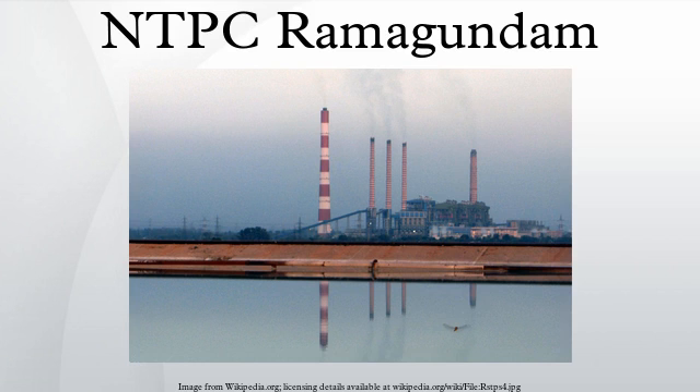NTPC Ramagundam, a part of National Thermal Power Corporation, is a 2600 MW power station situated at Ramagundam in Karimnagar district in the Indian state of Telangana, India. It is the current largest power station in South India, and it is the first ISO 14001 certified super thermal power station in India.